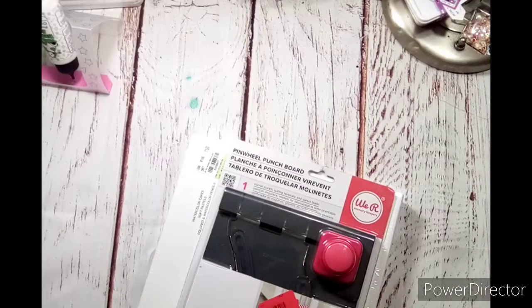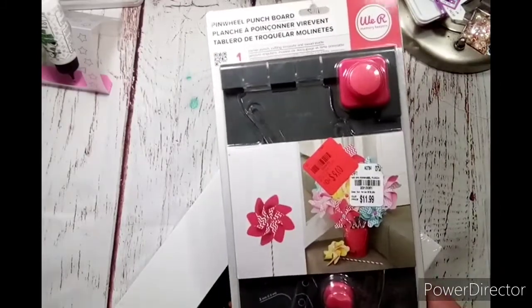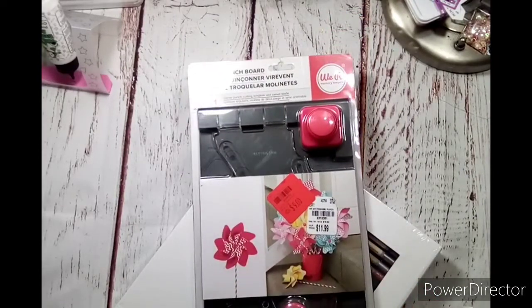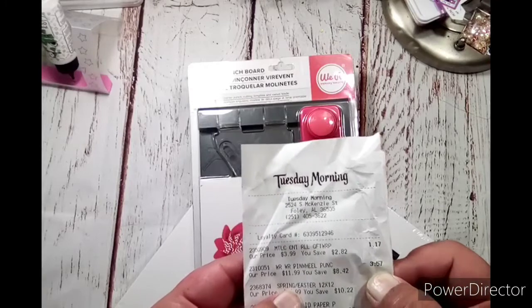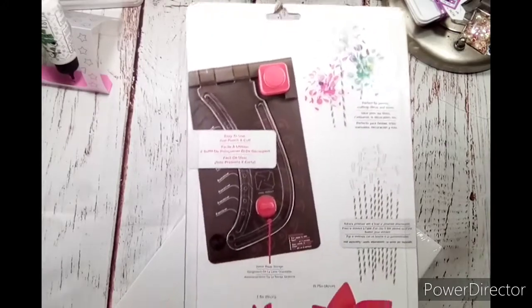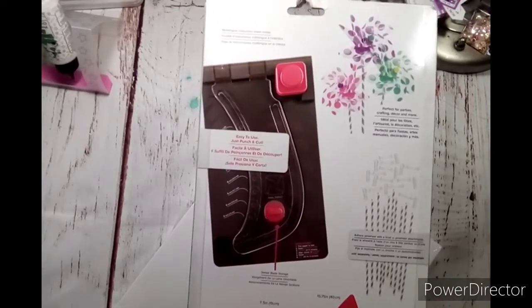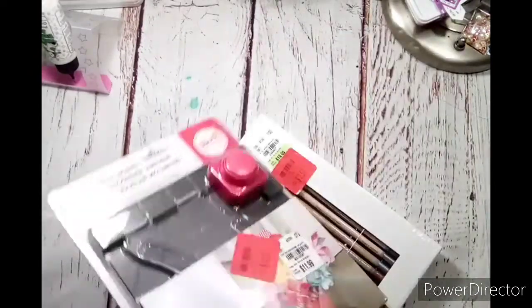There was also a buggy of things by the aisle, and she always tells me to go through it if I want. And I found this pinwheel punch board by We Are Memory Keepers. $11.99 — it was down to $9 the first time, and then it came down to $3.57. I don't have one of these, so I really wanted to give it a try. It says you can do little tiny ones — that's adorable. It's just three inches, seven and a half inches, and 15.75.